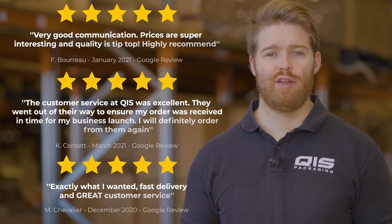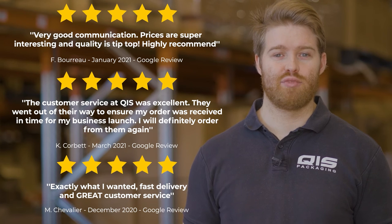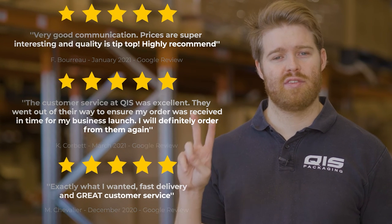Here at QIS we pride ourselves on customer satisfaction and fast delivery. Once your order is processed, it'll only take one business day to get to Brisbane and Sydney, and two business days to get to Melbourne.